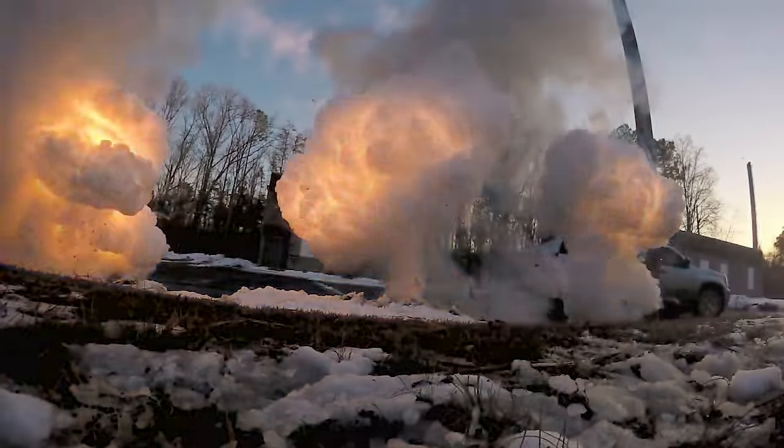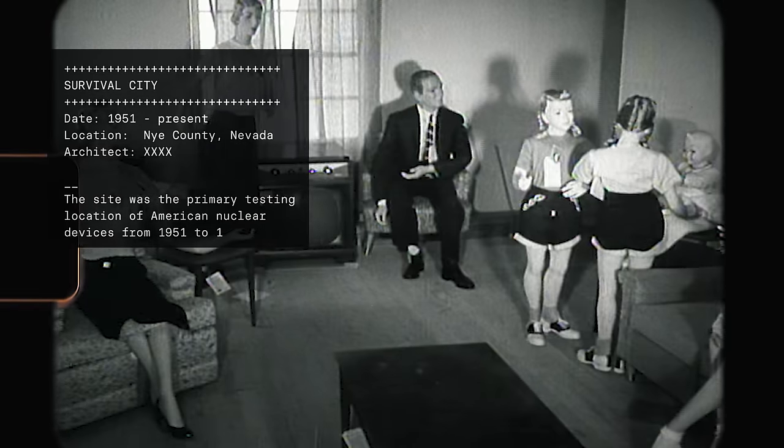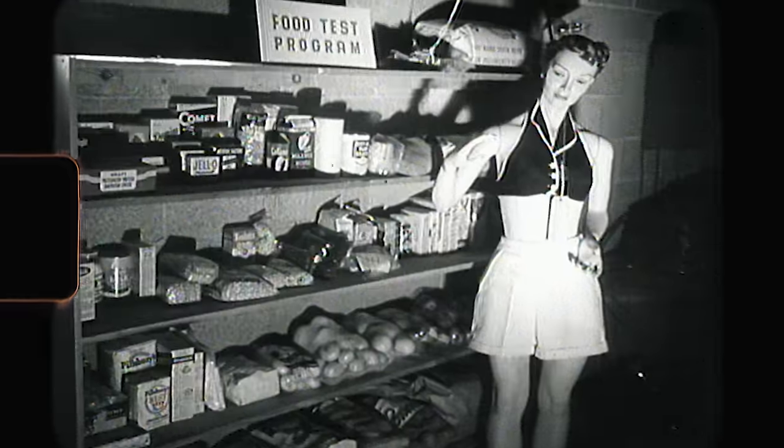FASTC is a simulation — that's the first type. It allows us to rehearse certain scenarios safely without disrupting the delicate balance of any actual city. Survival City in Nevada is another good example: it was built to study the effects of nuclear weapons without damaging a real city. The doomed city was populated with lifelike models.